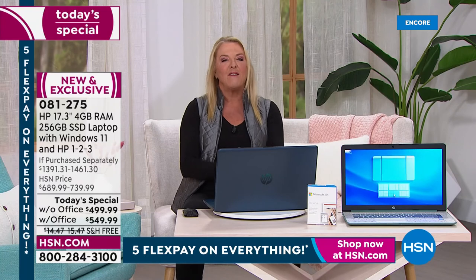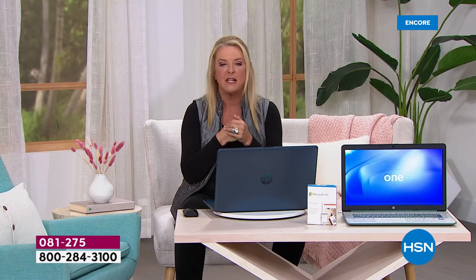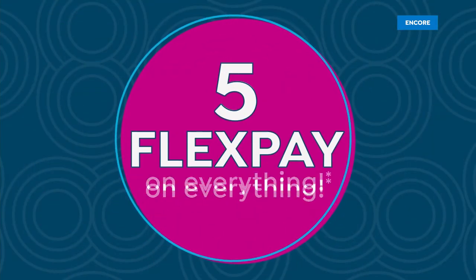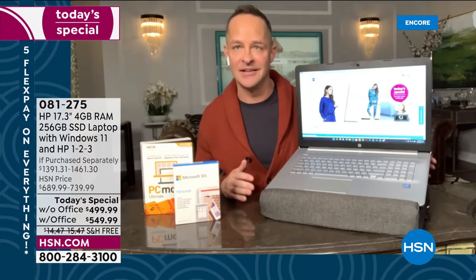Now we're going to talk to Aaron. Let's get to him and then we'll take a look at some of the special deals we're offering. Hey Aaron, welcome! HP did it again — I am beyond excited about this computer. It's just such a winner. There are so many things to love about it.